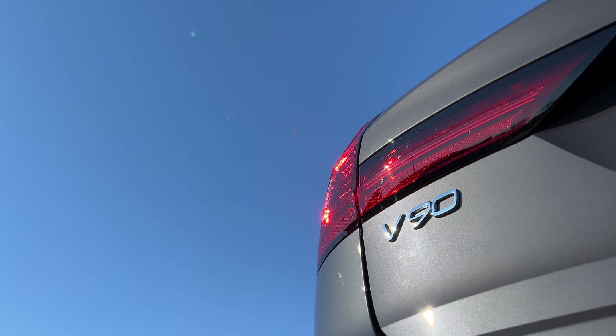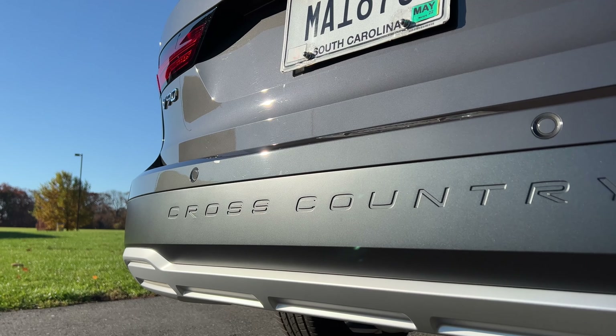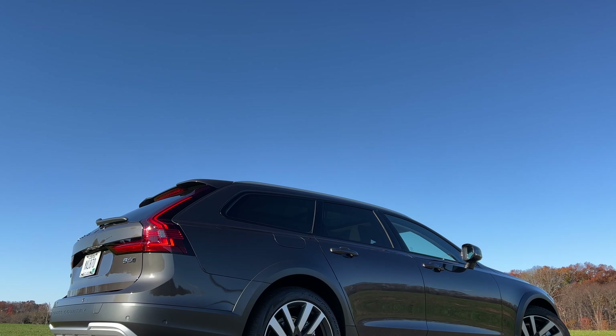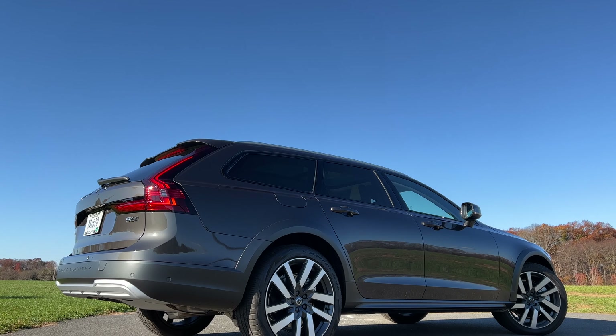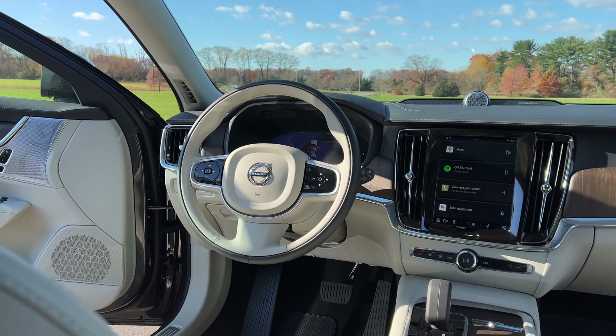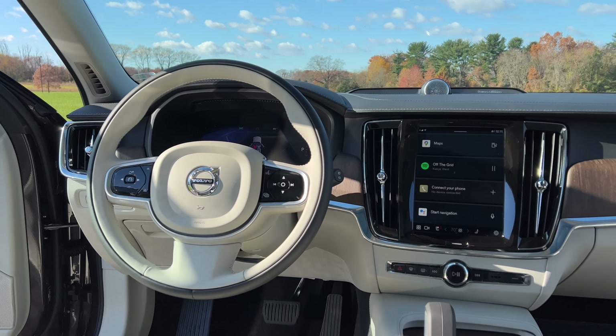This is the Volvo V90 Cross Country, the high-riding version of the V90. Since Americans aren't a fan of station wagons, Volvo decided to drop the low-riding V90 altogether and is just going to offer us the high-riding V90 Cross Country. Volvo is one of my personal favorite luxury brands, and I definitely think they're one of the most underrated luxury brands out there. Their recent lineup is absolutely amazing, and their interiors are one of the best in the industry.